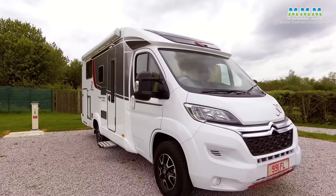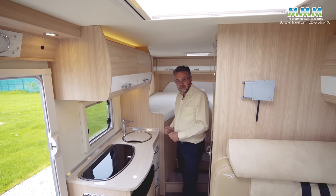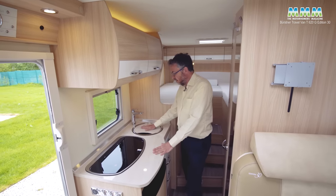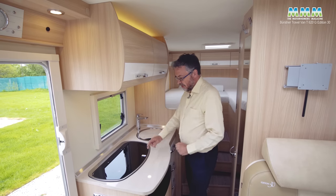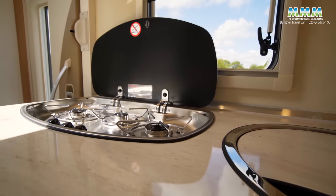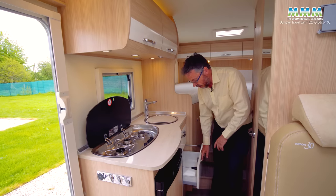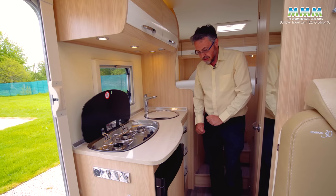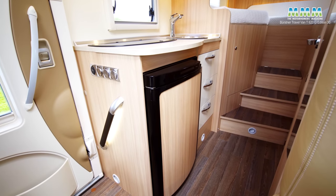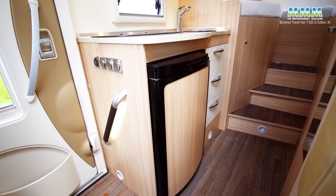The kitchens in this type of layout are always a little bit compromised, but there are some good points too. A little bit of worktop here, and with the removable sink cover, a bit more worktop there — all thanks to the fact that the burners are three in a line. Low-level storage is good too, because it's all in drawers, which are nice soft-close units. The fridge is only 96 litres of capacity, which isn't huge these days, but it does have automatic energy selection.